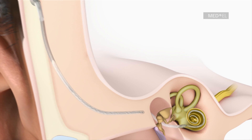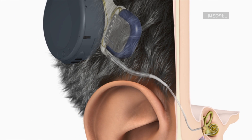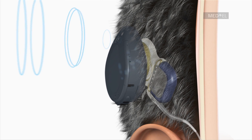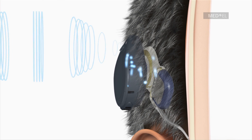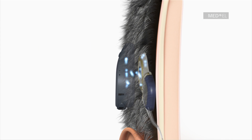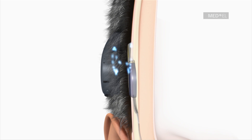The microphone of the audio processor picks up the sound signals. The audio processor digitally analyzes and codes sound into a special pattern of coded electrical signals. These coded signals are transmitted through the skin to the implant. The implant creates electrical pulses from the coded signals.